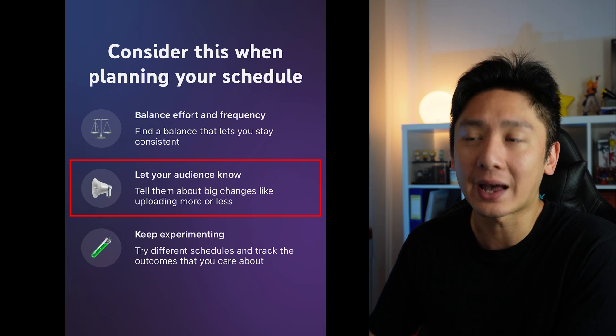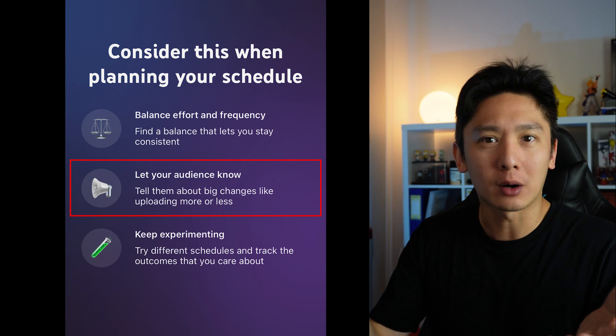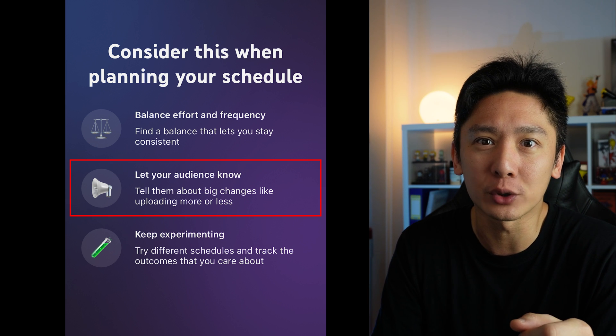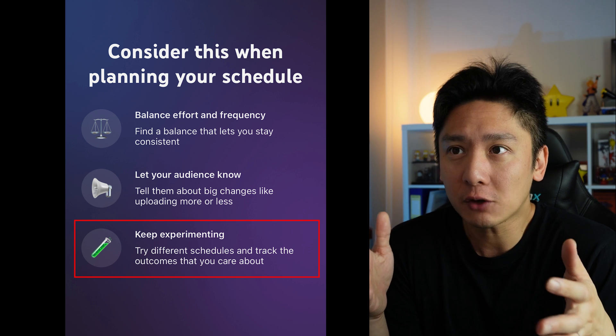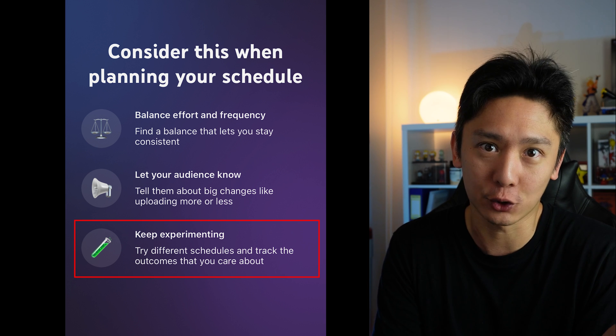Let your audience know — tell them about big changes like uploading more or less. I'm not too sure about this one; maybe it's reminding us to use community posts more often — it is a little ambiguous. Keep experimenting: try different schedules and track the outcomes you care about. Most of what we do here is really just experimenting — that is how you create a viral video. Most of us who just started on YouTube are asking about the one video to create to go viral, but honestly there isn't such a thing, and experimenting again and again is really the way to go.